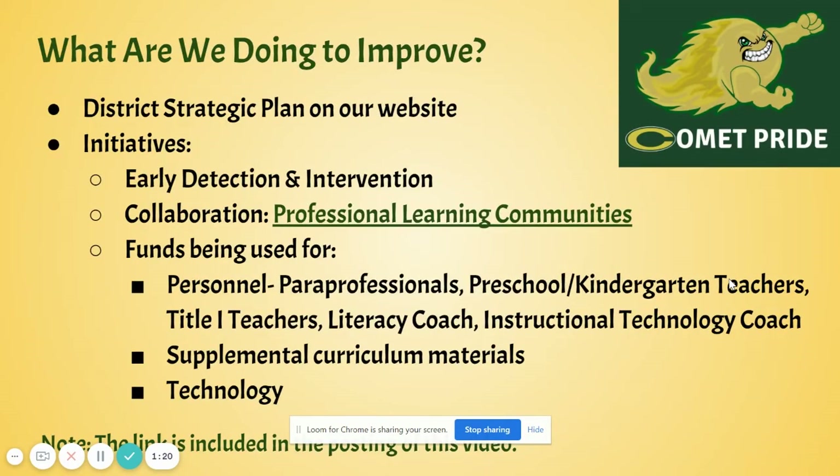So what are we doing to improve? Our district strategic plan is on our main website. You can see specifics on how we plan to improve as a district. But using our Title I funds, some of our initiatives that we've funded are early detection and intervention programs for academics, teaching teachers how to work in professional learning communities, personnel such as paraprofessionals, preschool and kindergarten teachers' salaries, Title I teachers, literacy coach, and instructional technology coach. We also use our Title I funds to buy supplemental curriculum materials as well as technology.